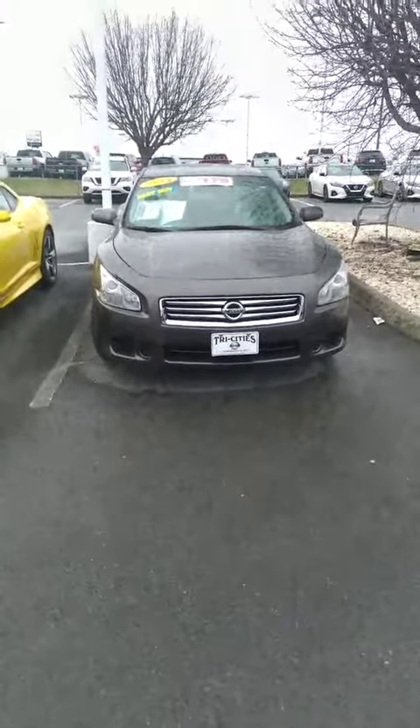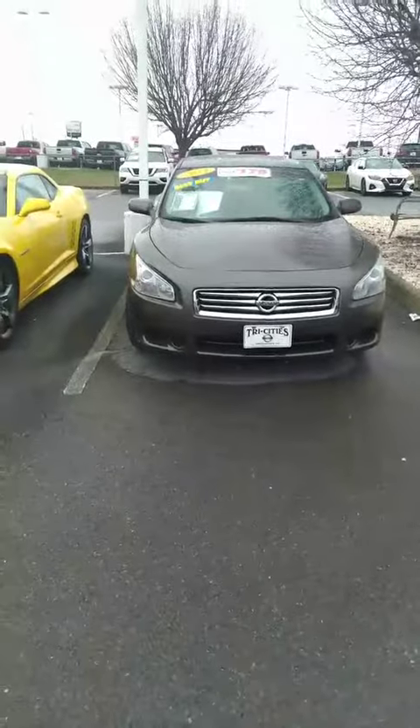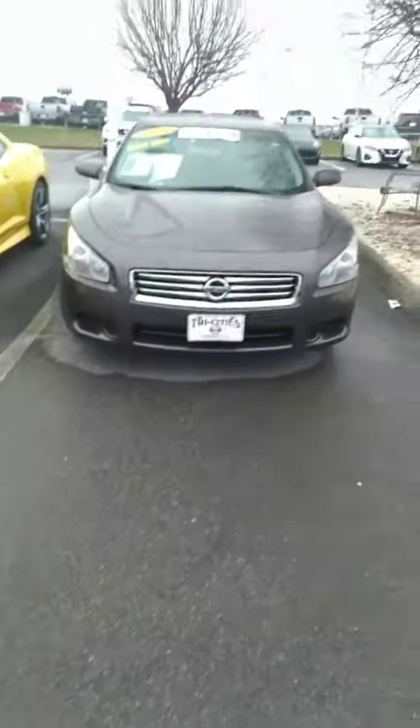Hey, this is Sidney at Tri-Seat Nissan. Here's that 2013 Nissan Maxima that you inquired about. Java metallic in color.